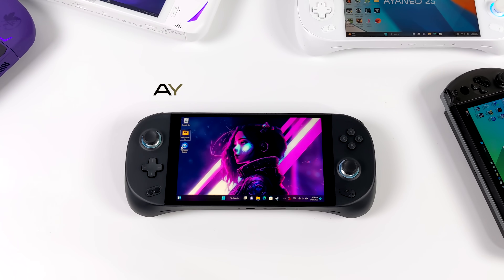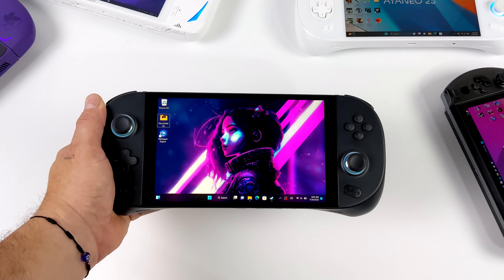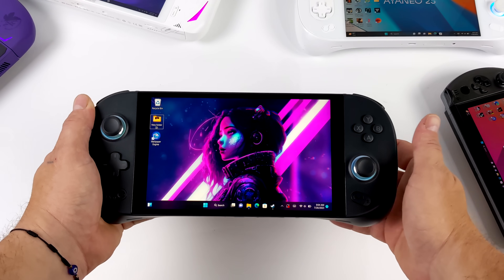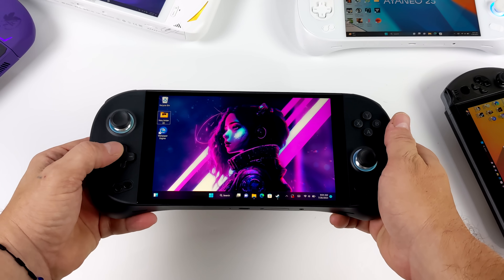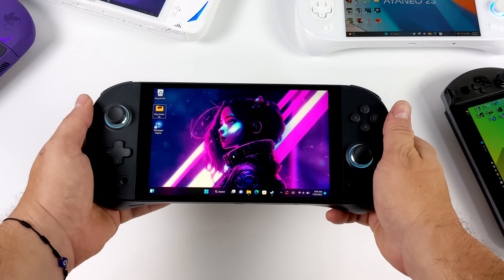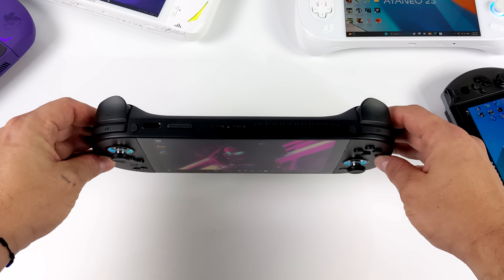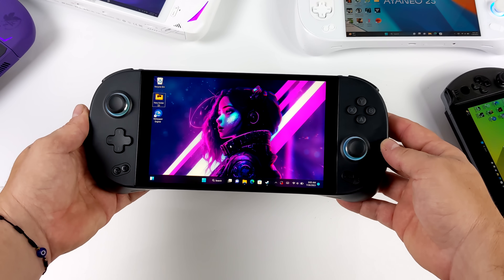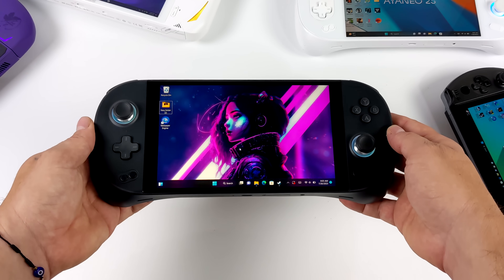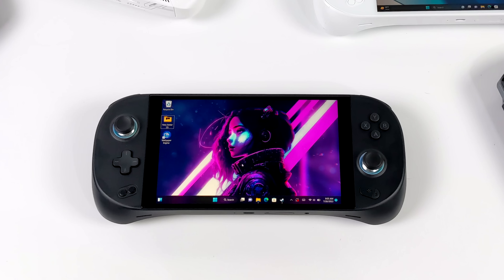Aya Neo has been pumping out the 7840U powered handhelds, and here we have the Geek 1s. It's got a 7 inch 800p IPS display - they also make it with a 1200p display. I think Aya Neo has the best D-pad on the market out of anything I've ever tested, even controllers. It has hall-based analog sticks and triggers, and a 50.25 watt-hour battery giving around 115 minutes of runtime. The RAM on my unit was set at 6400MHz, though their website says 7500 is possible.